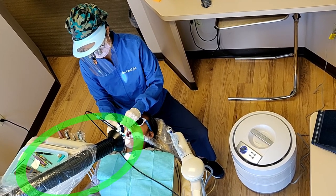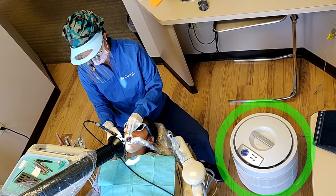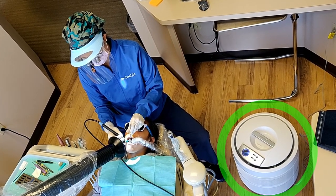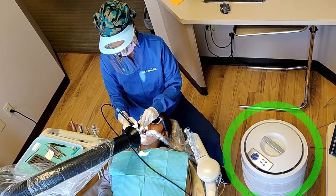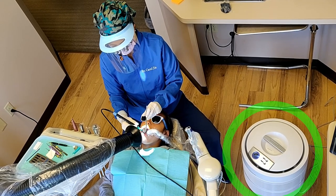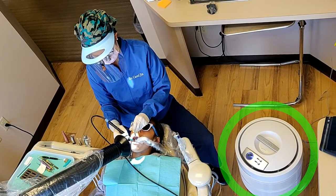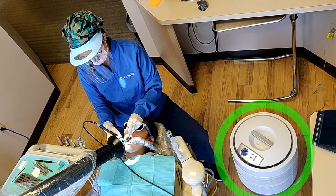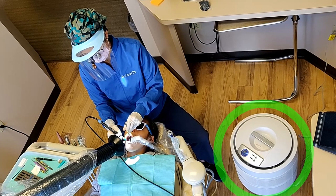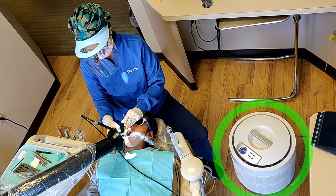In addition to these two pieces of equipment, you will also notice a HEPA air purifier dedicated to each treatment room. The HEPA air purifier is continuously running throughout the day and changes the air in the room every 5 to 10 minutes. It captures up to 99.97 percent of microscopic allergens, decreasing the bacteria, viruses, dust, and other contaminants in the room and surrounding environment.